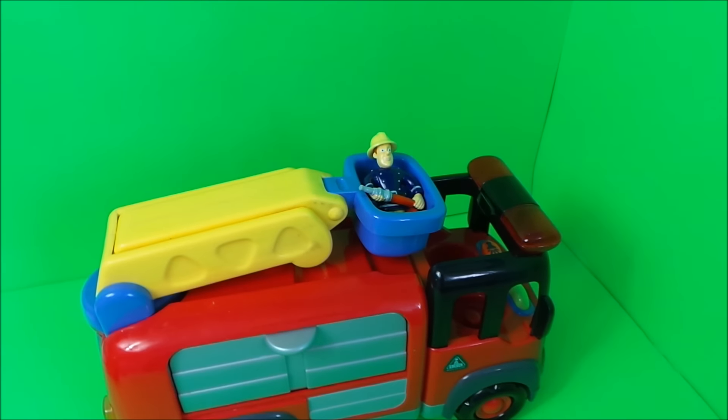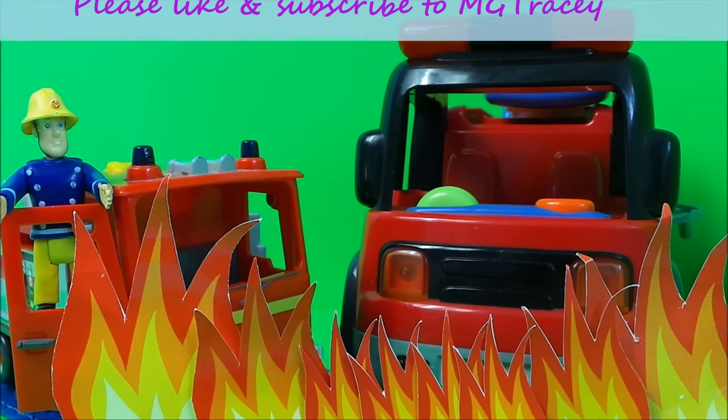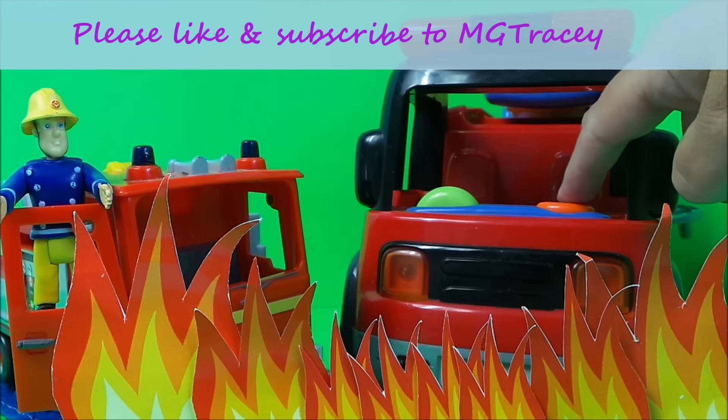That's cool, says Fireman Sam. Fireman Sam thinks that the Early Learning Center vehicle is just great and it's going to be a fantastic addition to the fire vehicles of Pontypandy. Take care then guys — don't forget to hit that like button, hit that subscribe button, and come back for a whole lot more here on the MG Tracy Club. Take care and bye for now. Goodbye!